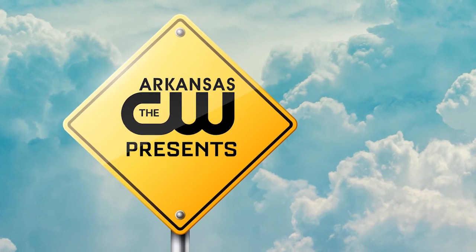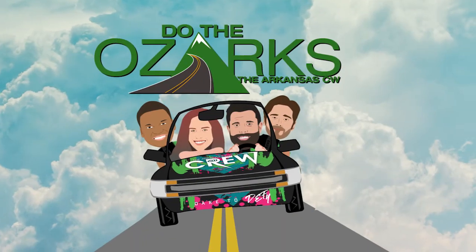Right on. And so I take it you don't have any problems being called a cat lady? No. All right, thanks a lot, Tanya. Thank you. All right — the Arkansas CW presents Do the Ozarks.